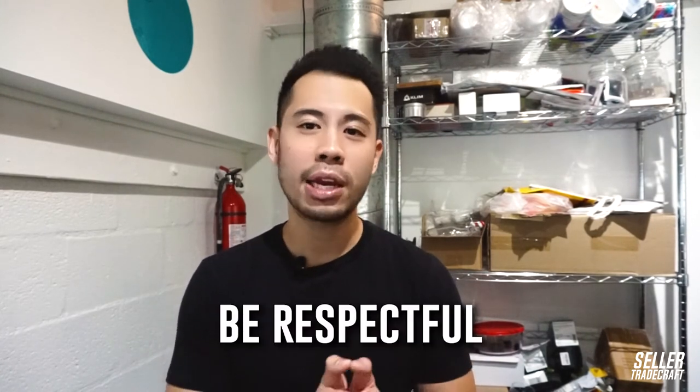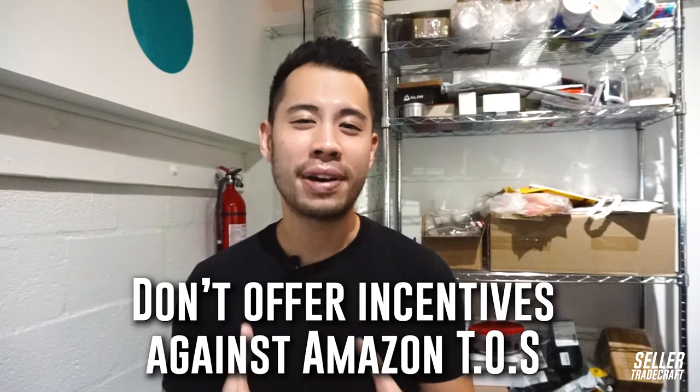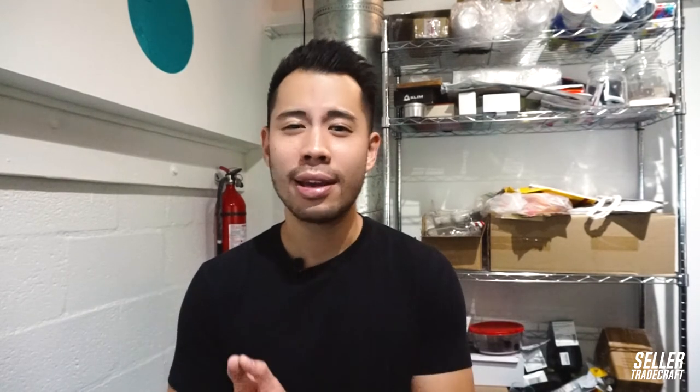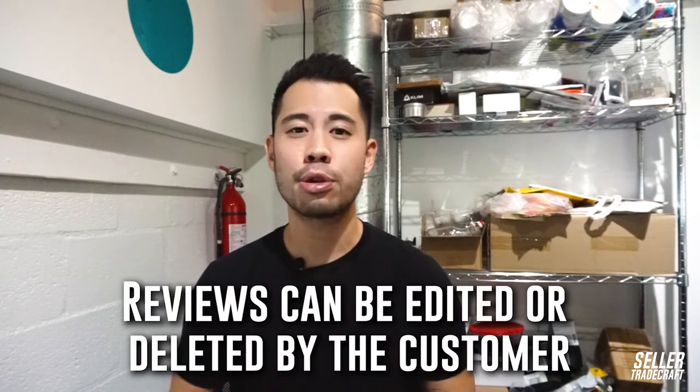I'll give you some tips about how to properly reach out to a customer. First off, be timely and respectful with your response — you've got to contact the customer ASAP. Don't offer customers any incentive that could mean a violation of Amazon guidelines, and this means like offering a free product, trying to bribe them with money or gift card, since this is actually against Amazon's guidelines. Remember that reviews can be edited or deleted retroactively by the customer if you reach out to them properly. That's why it's important to reach out to the customer and always make sure to be polite.